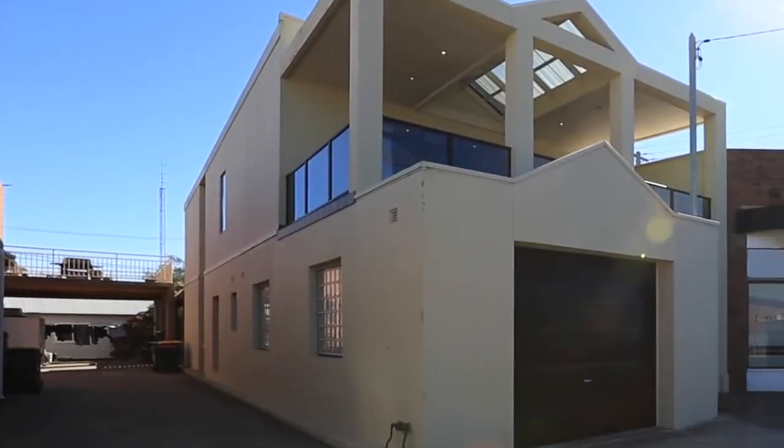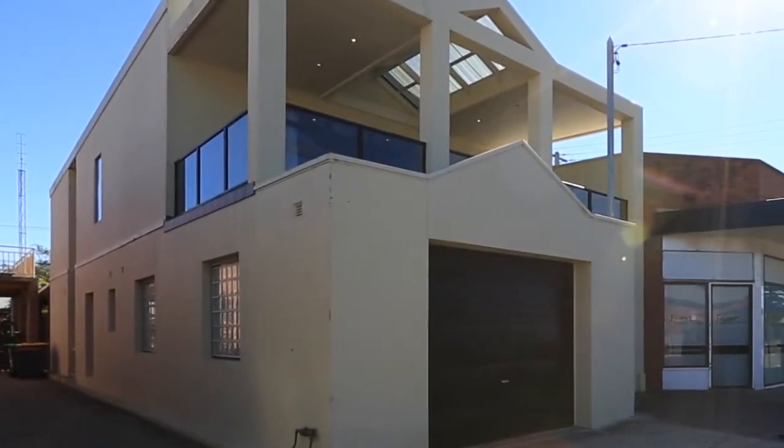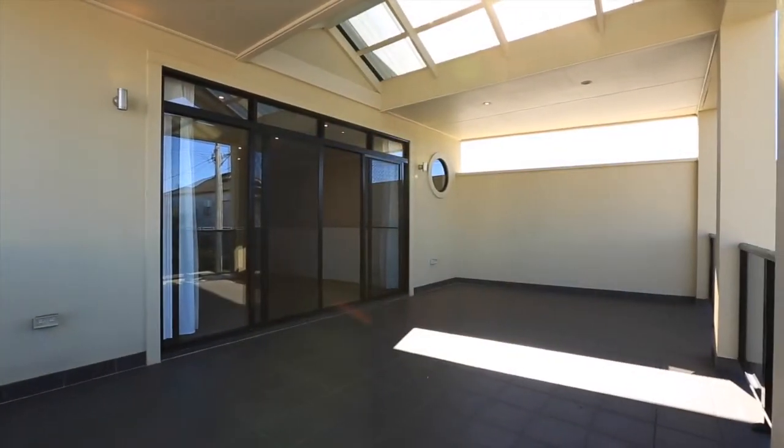Downstairs is set up business-wise, so you've got the street frontage where it's actually a garage at the moment. It could easily be converted into shop frontage.